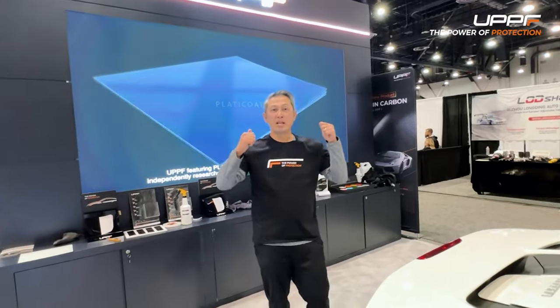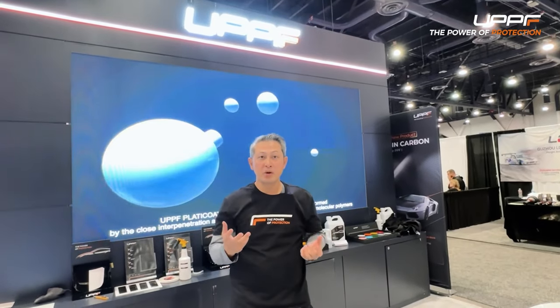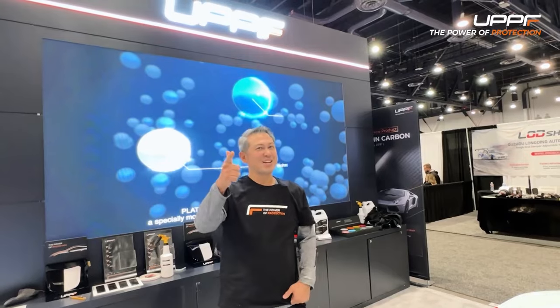This is an amazing time at SEMA for this. Everything is great, customers love our product, and there are many requests from around the world. Everything is awesome. We will see you next year at SEMA 2023. We love you UPPF, see you again next year.